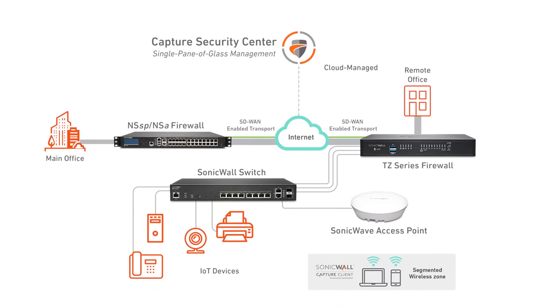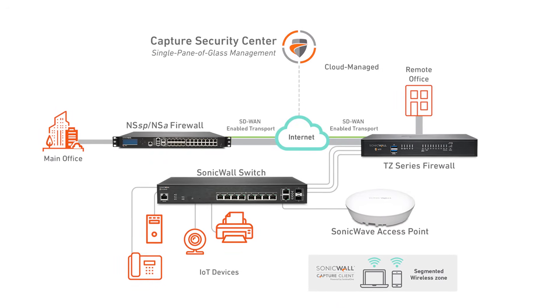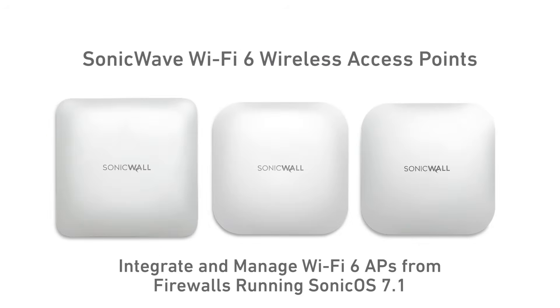All TZ firewalls work seamlessly with SonicWall switches and SonicWave wireless access points, providing you with unified visibility and management. You can also integrate and manage Wi-Fi 6 access points from firewalls running SonicOS operating system version 7.1 or higher.